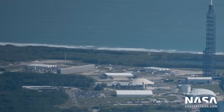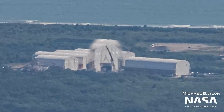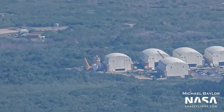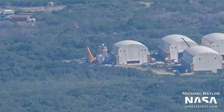Remember how I teased more Blue Origin hardware? At the tents where Blue seems to be producing development tanks for Project Jarvis, we caught a steel ring being stacked — but that's not all. On the very west side of the tent, we can see a tank section that could be the next tank to go through testing. Looking closely, there seems to be a small steel sphere near the top of the tank. Could this be a header tank for the reusable stage?